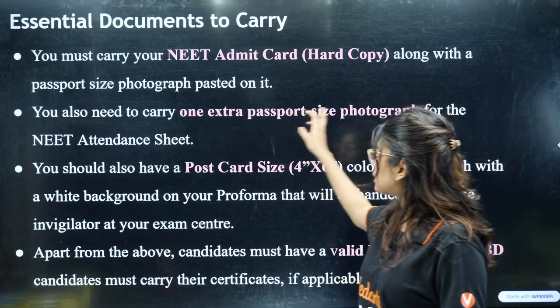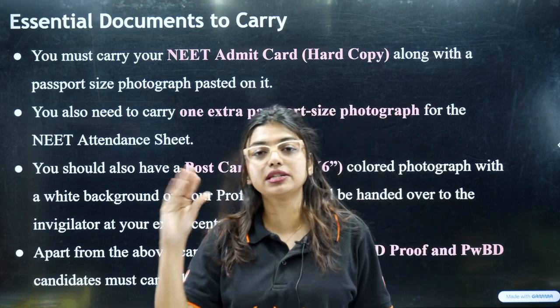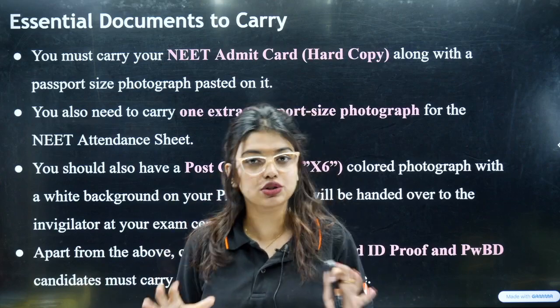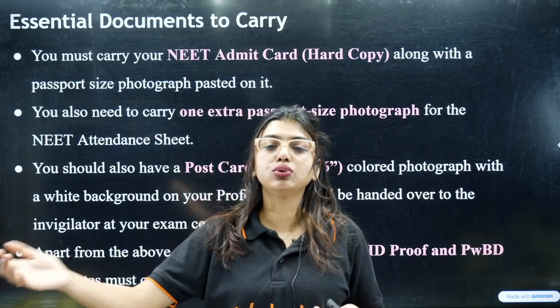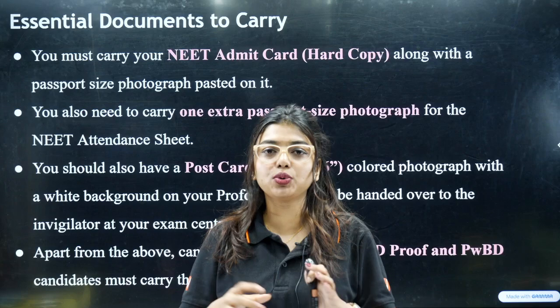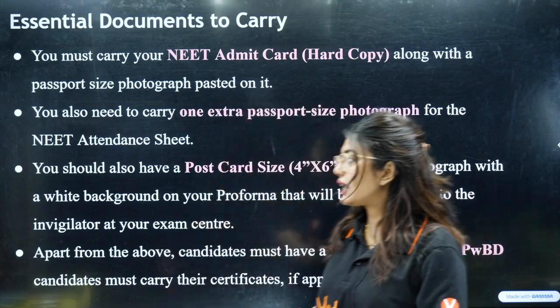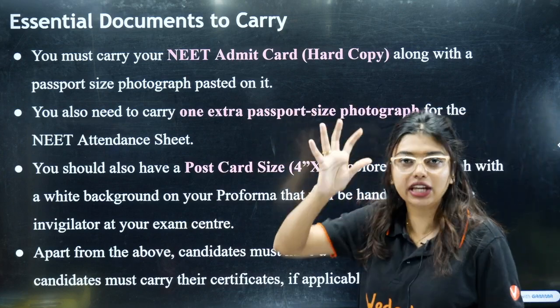You need to carry passport size photos. As I have told you before, please take 10 passport size photos at once because the same background and same dress has to be maintained. Why would you go back for 2 or 3 each time? Taking 10 will also help you during counselling. The same passport size photo used in the application form has to be used.